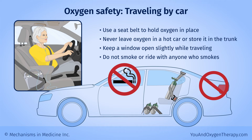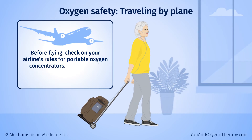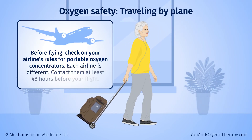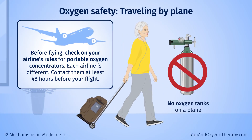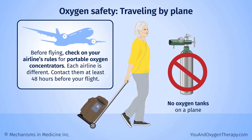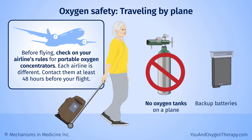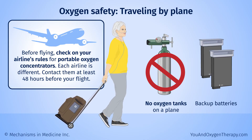Do not smoke or ride with anyone who smokes. Before flying, check on your airline's rules for portable oxygen concentrators — each airline is different. Contact them at least 48 hours before your flight. You cannot use oxygen tanks on a plane. Your healthcare provider may need to fill out forms for you to use your concentrator. You also need enough backup batteries for your entire travel time, plus extra in case of delays.